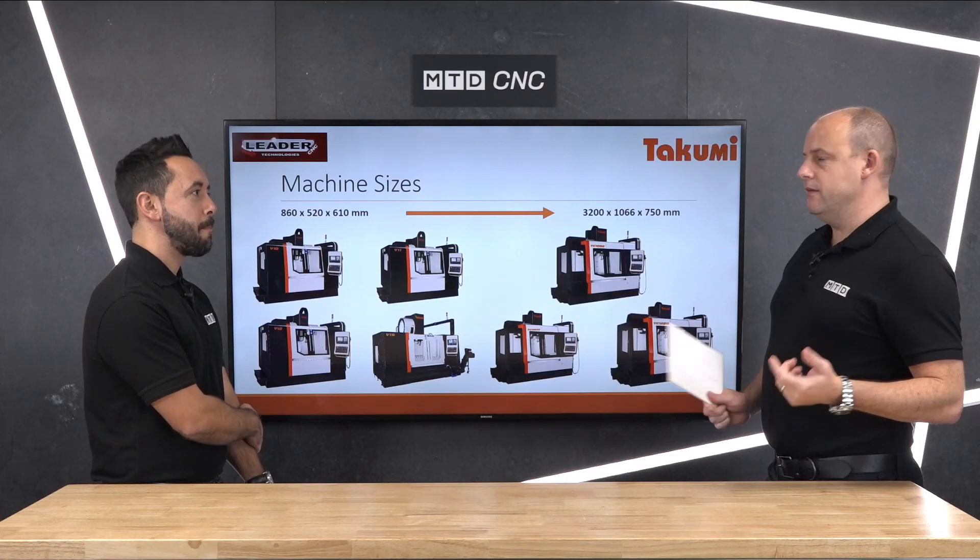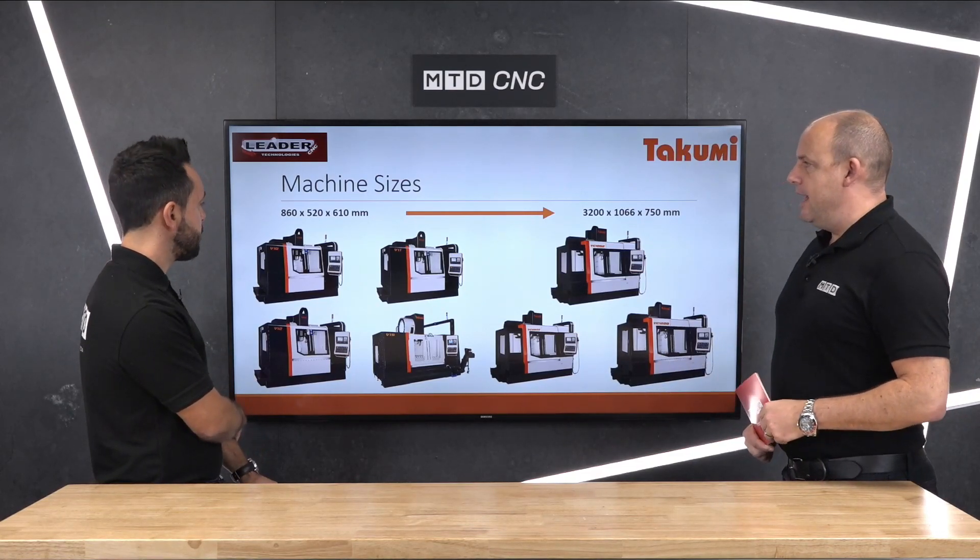It's important to say that this technical corner came about from actually seeing recently a company that had a Takumi V machine installed. Looking at the work coming off it — the surface finish of the parts and the precision of the components — for the age of the machine, it was really impressive. We thought this is something we should cover in the studio because it's a range of machines which is undersold.